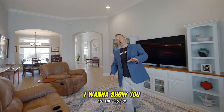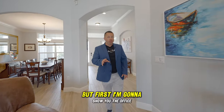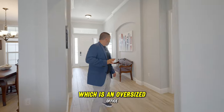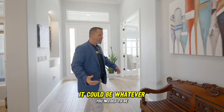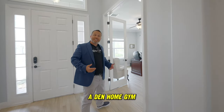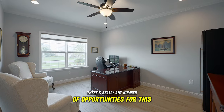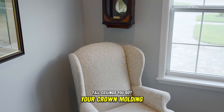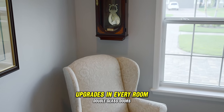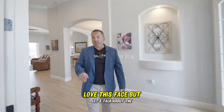We're back inside. I want to show you the office, which is an oversized office — it's a flex space. It could be a fifth bedroom, a den, a home gym. There's really any number of opportunities for this space. It's a big room with tall ceilings, crown molding, upgrades in every room, and double glass doors for abundant natural light. Love this space.